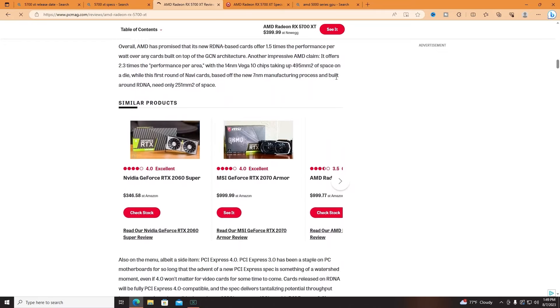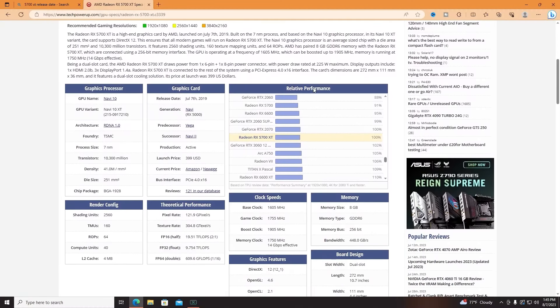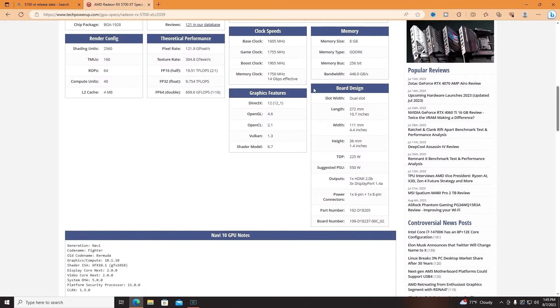It was one of the best cards for its time, and the drivers have only made it just a little bit better. It only has 8GB of VRAM, and some people would complain about that, but for average gamers like myself, it is plenty in 2023.